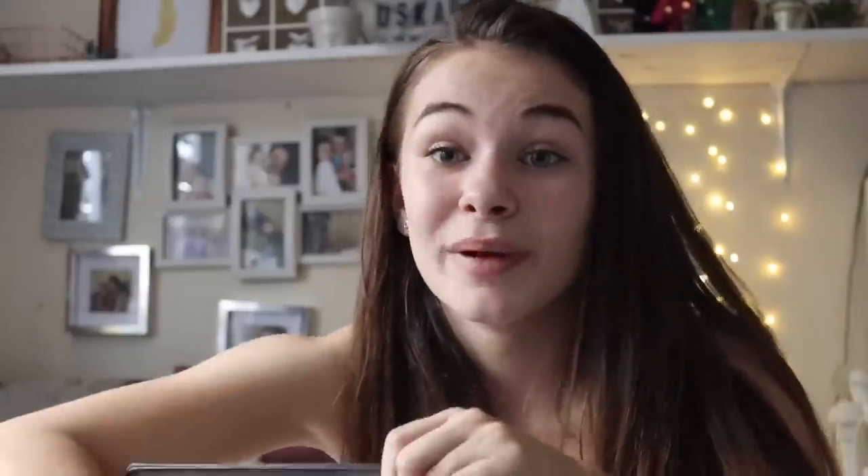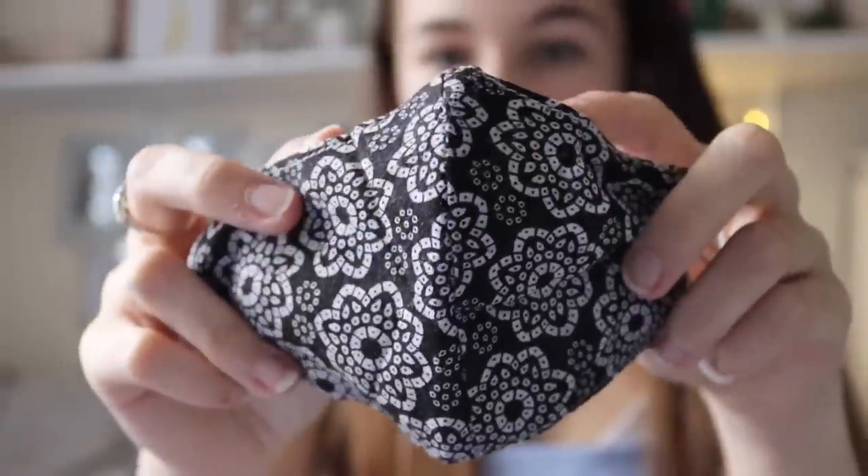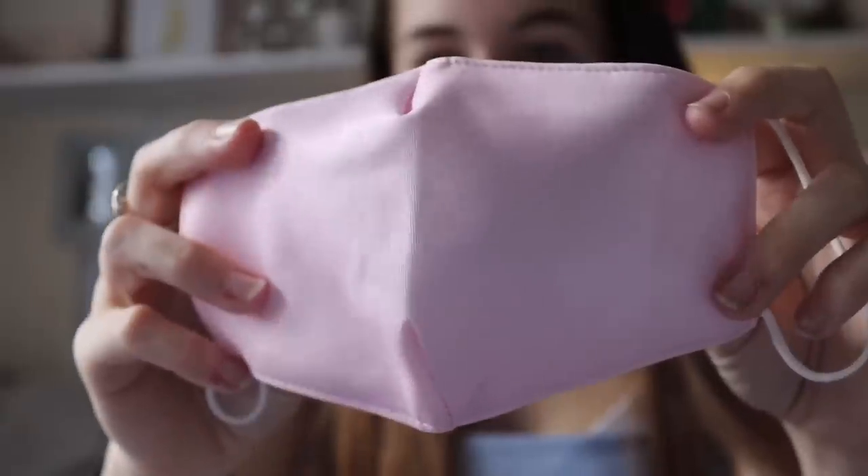Sorry if you can hear Oscar in the background — he's in his bouncer and wide awake. In the zip pocket at the back of the bag I keep three masks. I have a black and white one to wear to school, a floral patterned one, and a baby pink one. I keep three in case I need to wash them. These aren't just for school — they're for everyday use but I keep them in my school bag so I know where they are at all times.